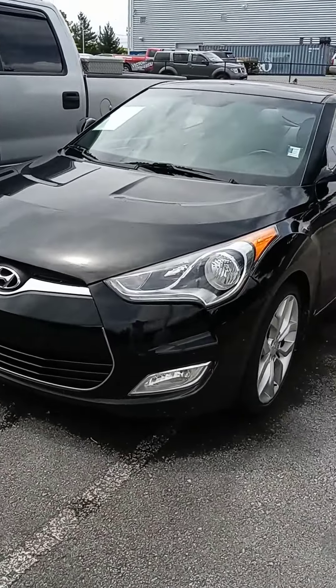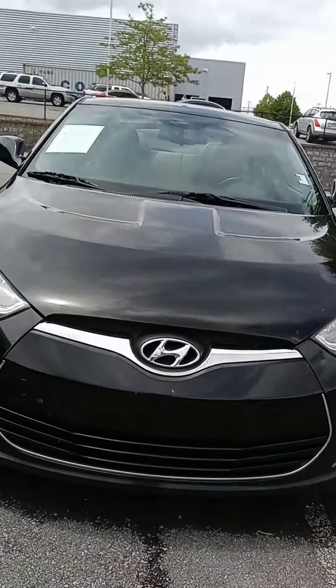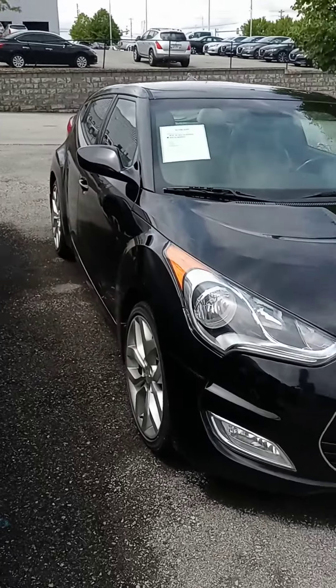Hello Mrs. Murray, this is John at Victory Nissan. I appreciate your time on the phone and here is that Veloster.